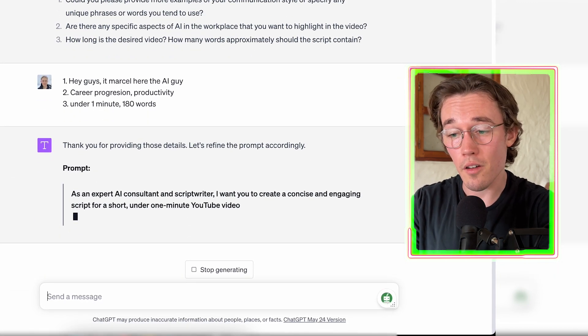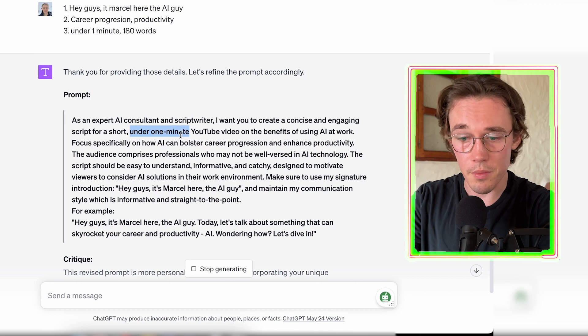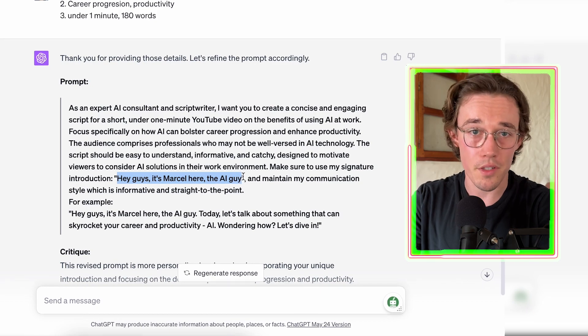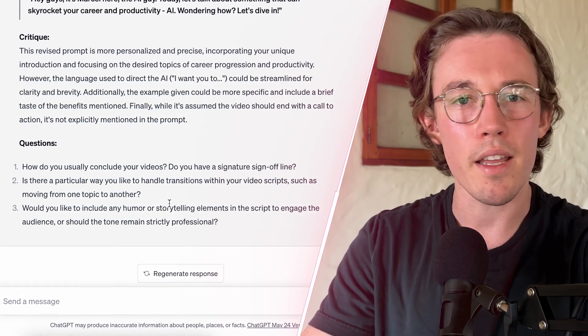ChatGPT has now re-evaluated its prompt and written something new. It has included that it should be a short under-one-minute video, that it should focus specifically on how AI can bolster career progression and enhance productivity, and it has even suggested starting with 'Hey guys, it's Marcel here, the AI guy' — taking our phrase. And this process isn't finished: it has given us another follow-up critique and more questions to further refine our prompt. The more times you repeat this process, the more context you give ChatGPT, and it will generate a very specific prompt — achieving the same quality as one made by a prompt engineer.